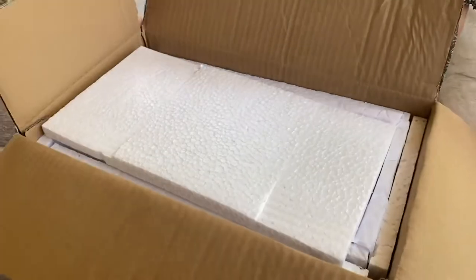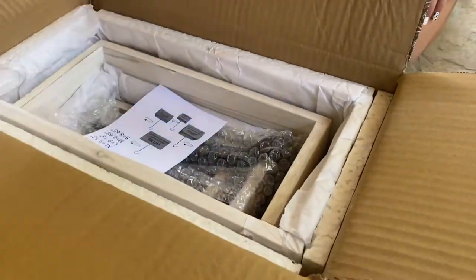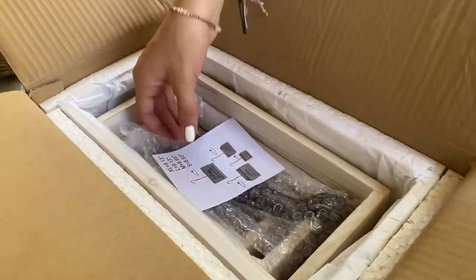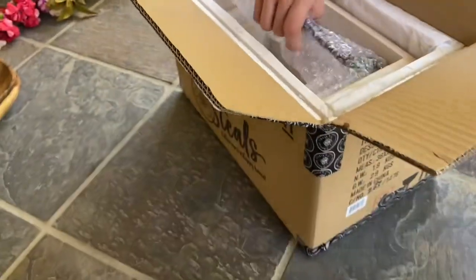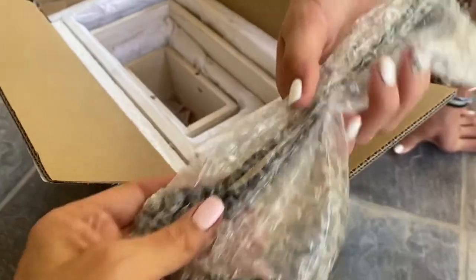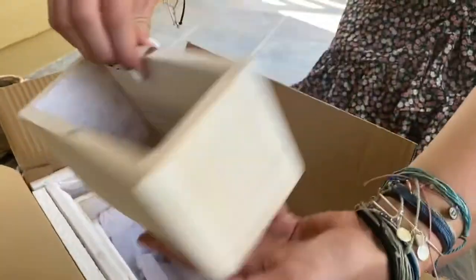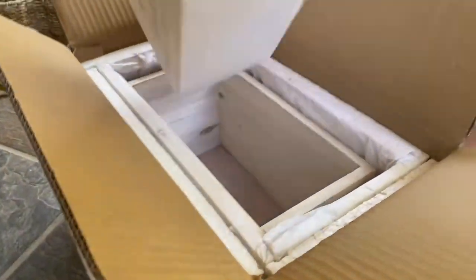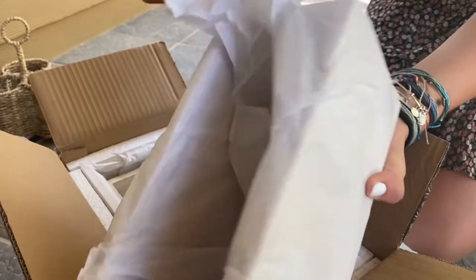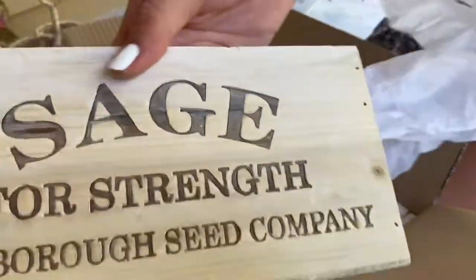It feels like it has some serious substance. I have posted these so many times — these are like a super popular item. This is the herb bucket set — the parsley one. I actually can't believe I haven't bought this before, so this is awesome and exciting.